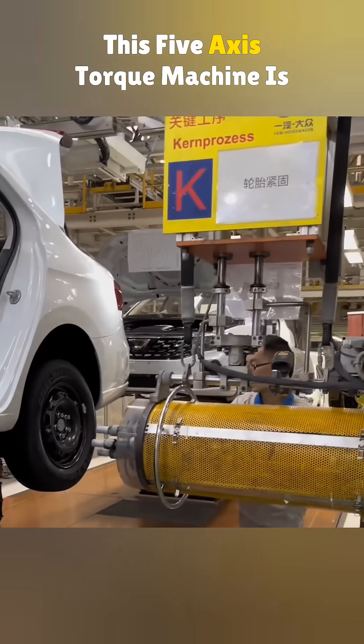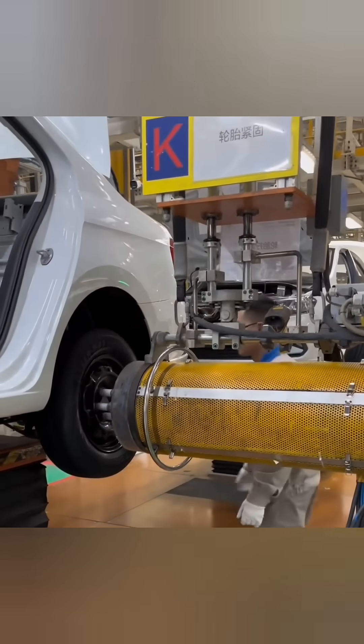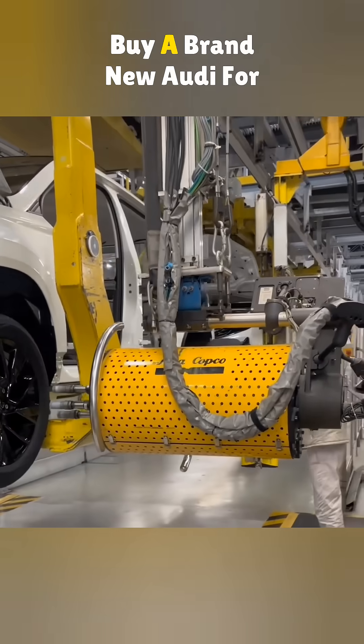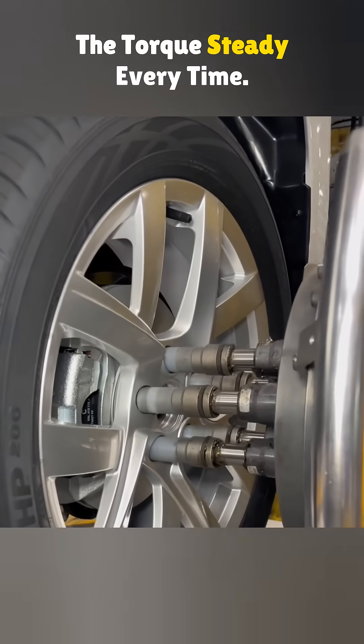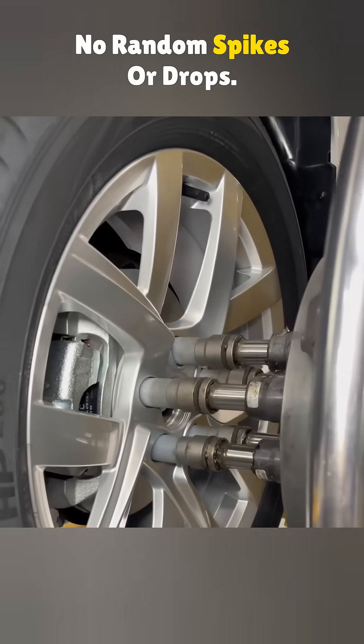This 5-axis torque machine is made just for tightening wheels. It is so advanced you could buy a brand new Audi for the same price. But it keeps the torque steady every time — no random spikes or drops.